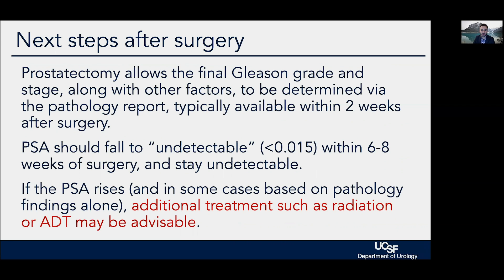Prostatectomy has the advantage of allowing the final Gleason grade and stage to be determined. Within six to eight weeks after surgery, the PSA should fall to an undetectable level and ideally stay undetectable forever. If the PSA rises after surgery, we usually get that signal relatively quickly, and additional treatment — such as radiation therapy, hormonal therapy, or other systemic treatments — can be brought to bear.